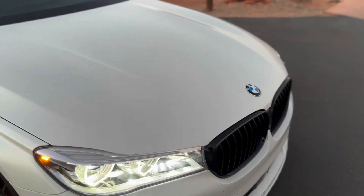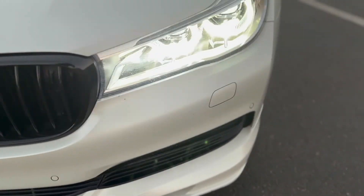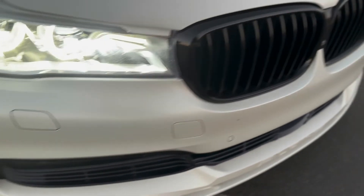No dings or anything on the hood. A little bit of light rock chipping on the front end, but that's all consistent with the mileage.